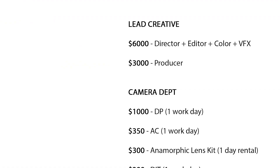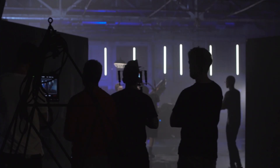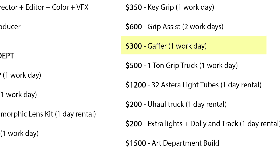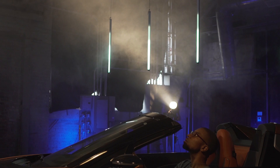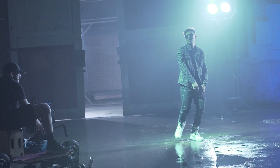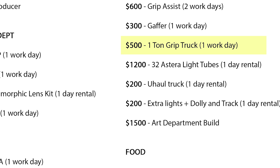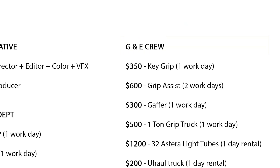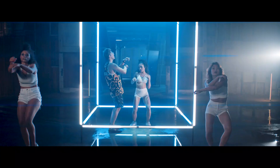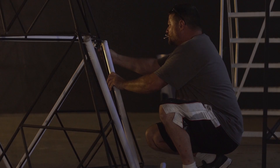Next on the budget is the grip and electric team, or G&E team. The electric team is responsible for designing and executing the lighting plan on set. The gaffer leads the electric team — I paid him $300 for the day. Usually he'd have an assistant called the best boy, but we couldn't afford one for this shoot. The grip team is in charge of diffusing and cutting light and handling physical camera movement — covering things like moving a dolly, operating a crane, or putting on vehicle mounts. The key grip leads the grip team and I paid him $350 for the day, plus an extra $500 to use his one-ton grip truck. I also paid another $1,200 for my key grip to rent 32 Estera light tubes — programmable LED tubes that were crucial to our set design.